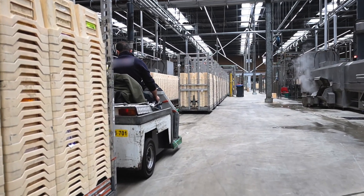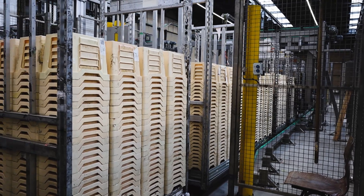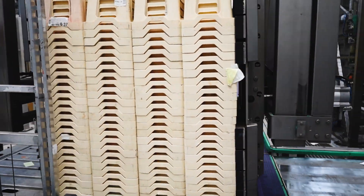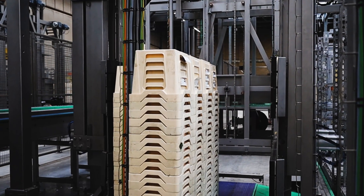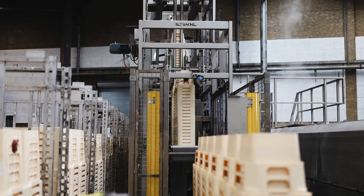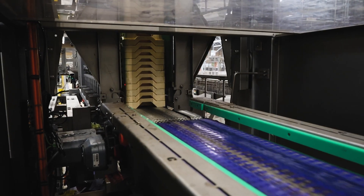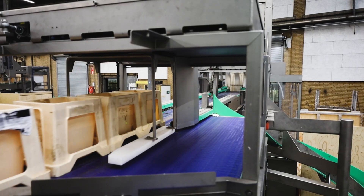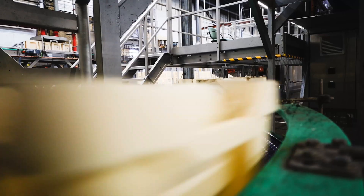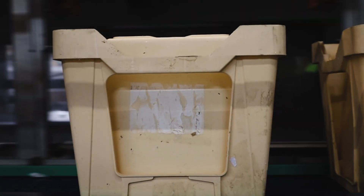Slugs of trolleys loaded with dirty flower buckets are positioned by the operator. Automatically, the trolleys will be transported and unloaded. The unloaded stacks are correctly orientated and transported to the bucket destacker. The dirty stacks will be separated by the bucket destacker. To loosen dirt, buckets will be turned in the C-turner and the turned buckets will be transported into the industrial washer.